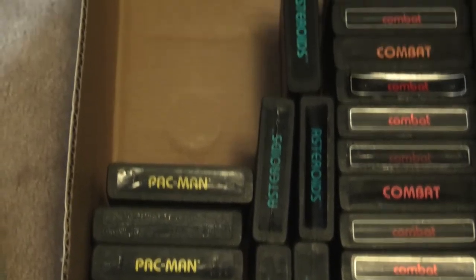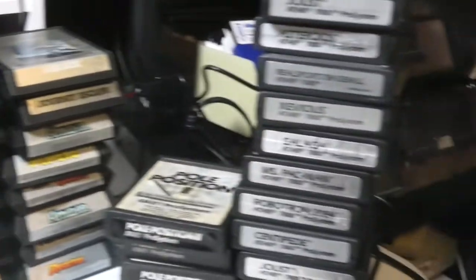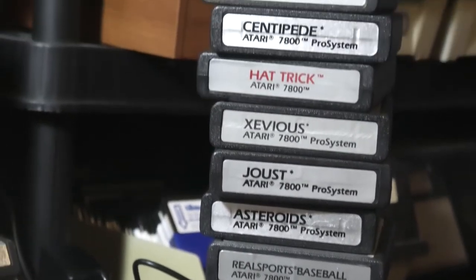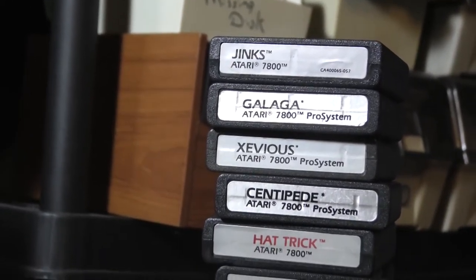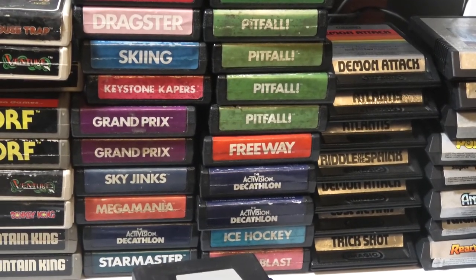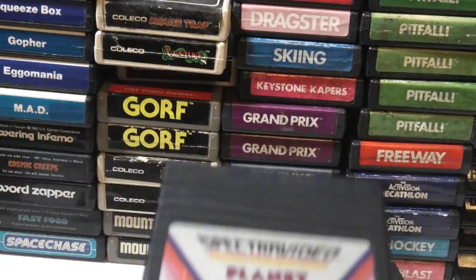Here's all the Combat and Pac-Man I don't need. I got a good selection of Activision cartridges. I was surprised at how many 7800 cartridges there are in here — anything really rare? Not really. I have almost a complete 7800 in-box collection. Got a really nice Demon Attack. Five Pitfalls, a couple of Fishing Derbies. Plan 9 from Outer Space — that one's uncommon.